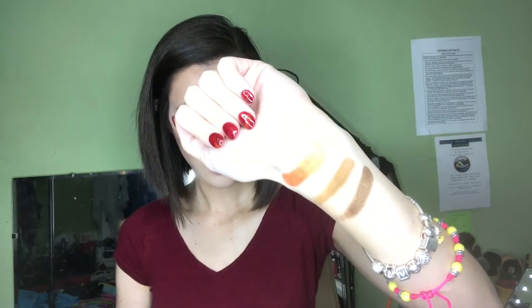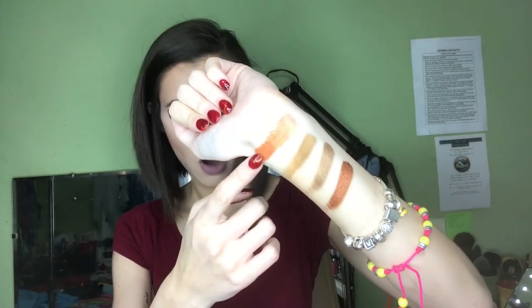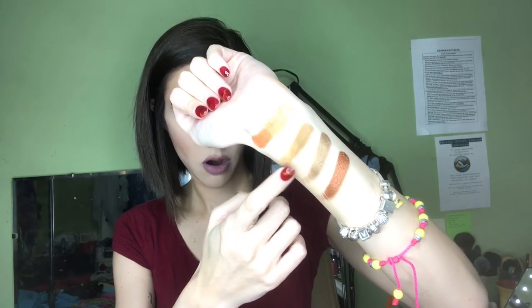And the last one in this row is Yaa — I love that shade. So that's Morocco, Madagascar, Shiba, and Yaa.